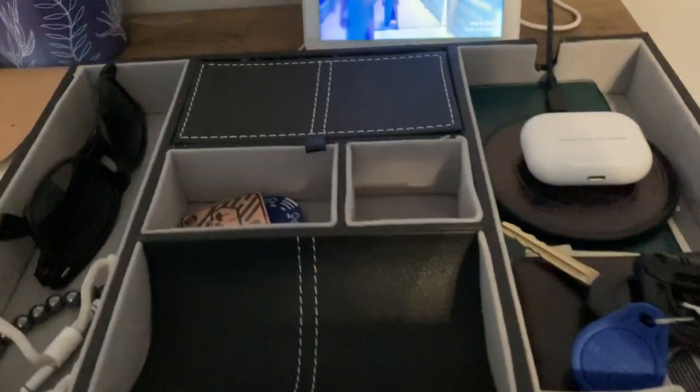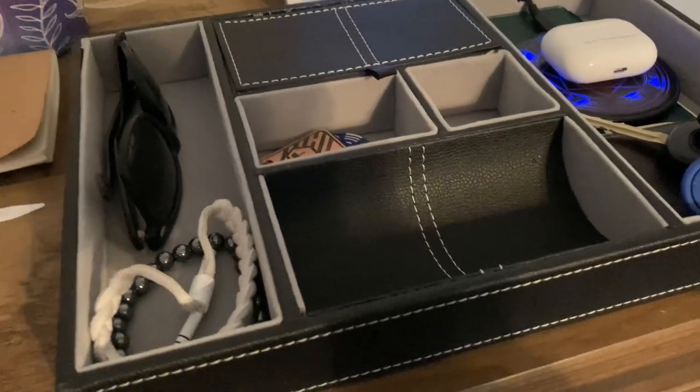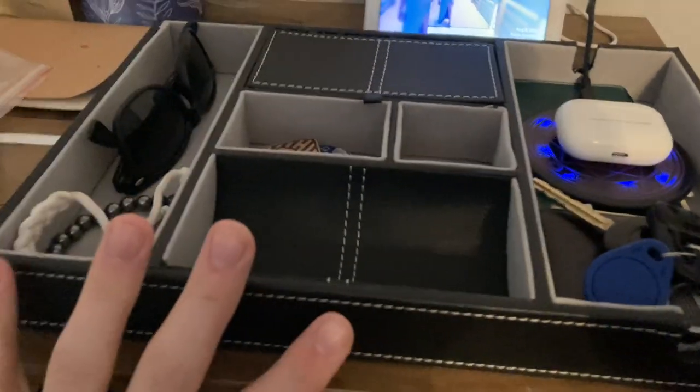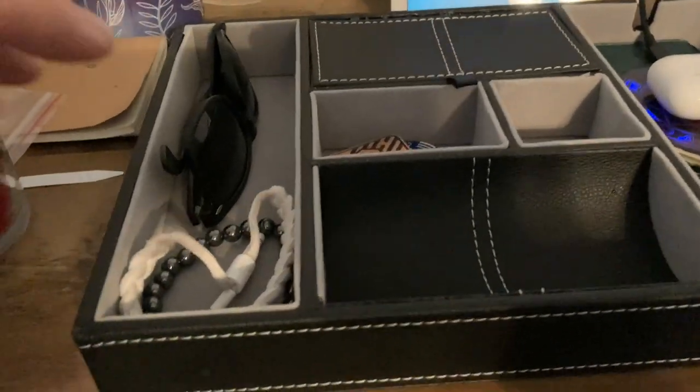This men's valet cover is one of the few things that I actually really, really asked for for Christmas, and I absolutely love it. It's a nice organization for everything that I would carry in a given day.